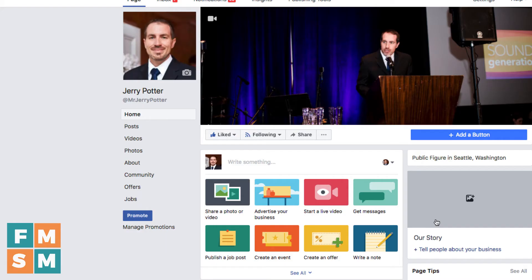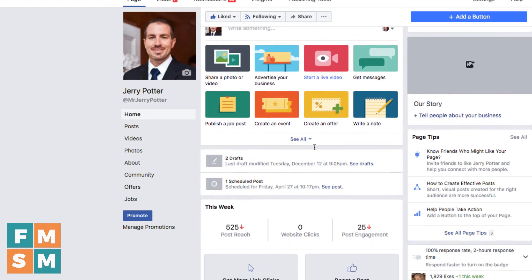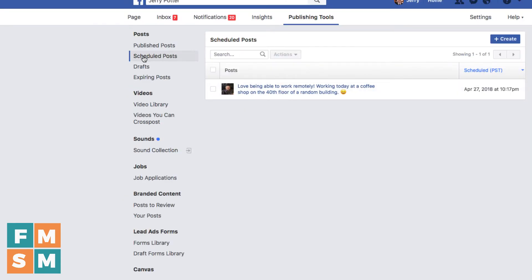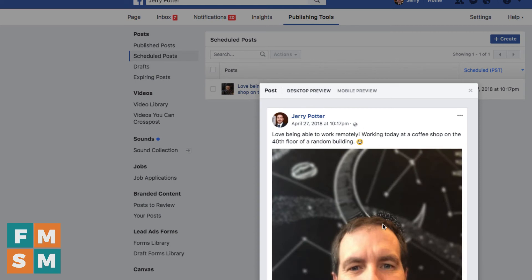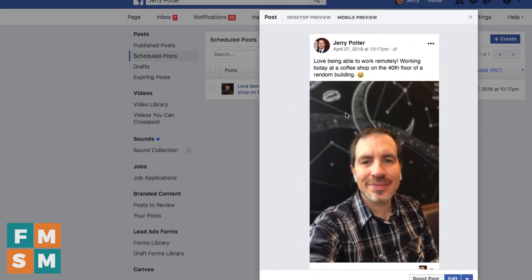Hit schedule, and just like that, it's scheduled. Here on my page I can see one scheduled post for 10:17 PM. Clicking 'See post' takes me into my scheduled posts under publishing tools. That's how you would get back here — go to publishing tools and then scheduled posts. Then I can go in and edit it, change it, and click mobile preview.